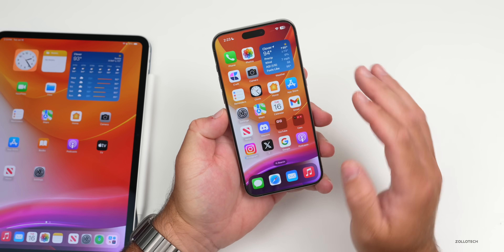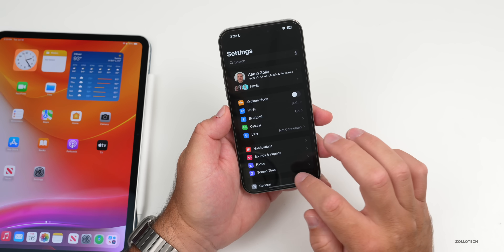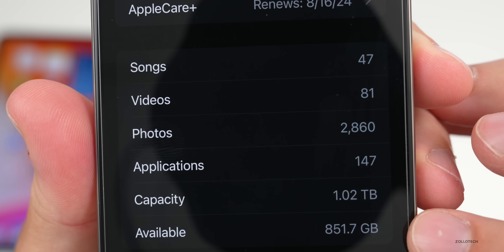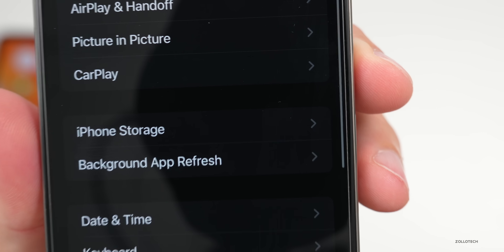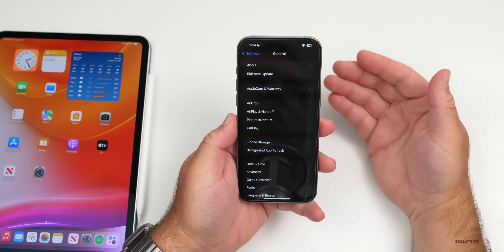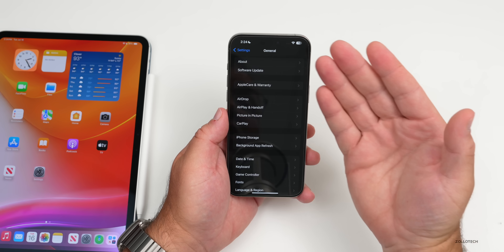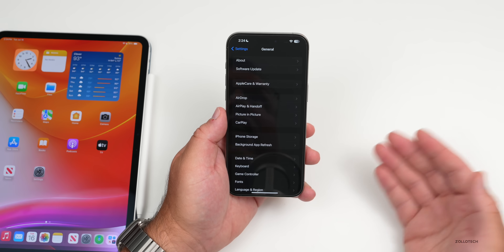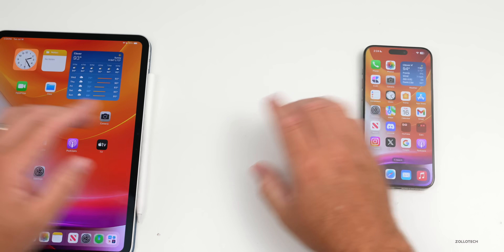A couple of other things worth noting are some bug fixes — things such as storage. If you go into General > About, it's actually showing more storage for quite a few people — in fact, two to four gigabytes extra of storage. Thanks to Matt Mills for sending that in. Basically every time he's updated to the next beta, it's freed up two to four gigabytes of additional storage, which is great to see.